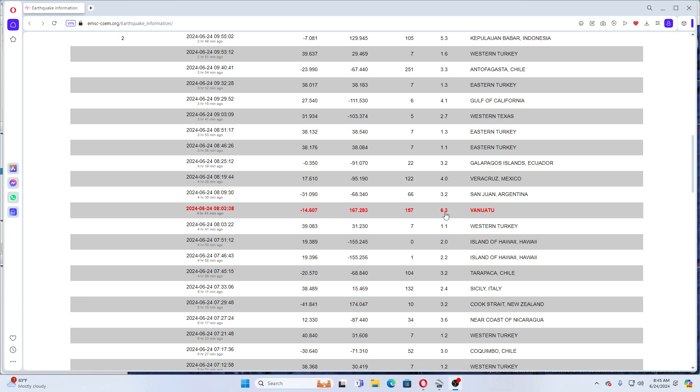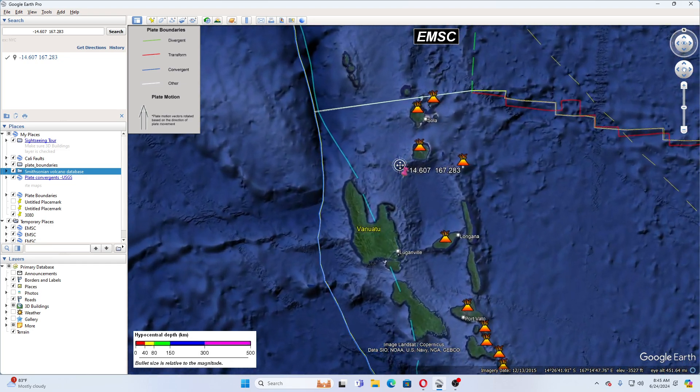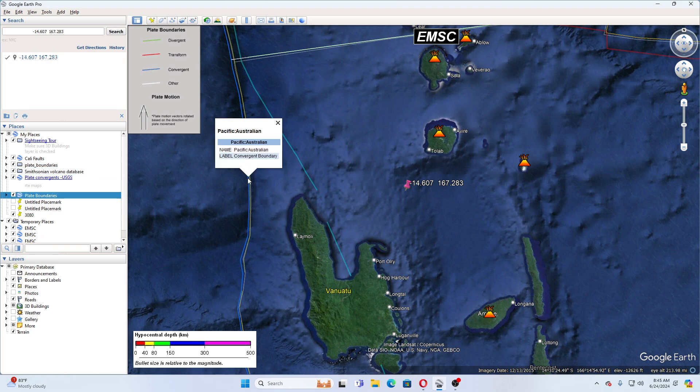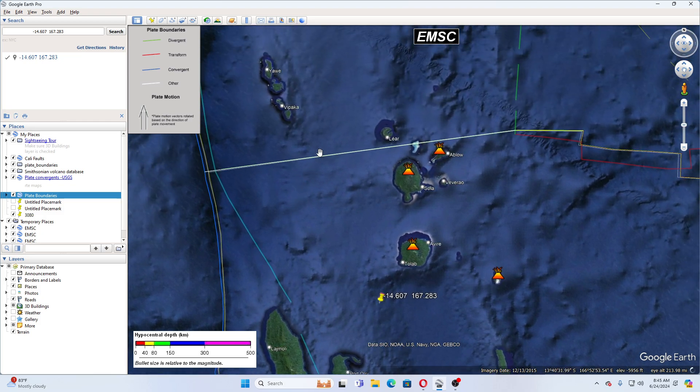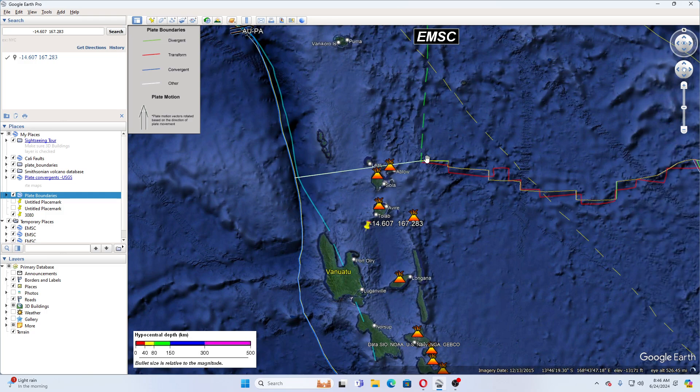It was 157 kilometers deep, and I have already put it in on Google Earth so we can see that the earthquake was here. This here is a subduction zone — it's also the Pacific-Australian convergent boundary. When we move up here, this white line here is Hazel Holmes' Extensional Zone divergent boundary, and these right here are faults.